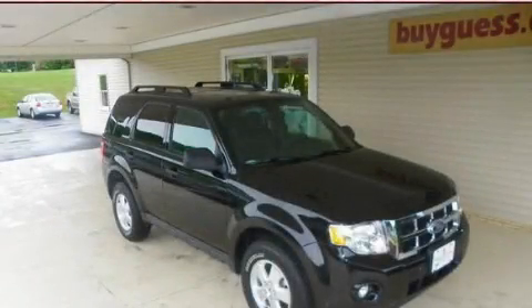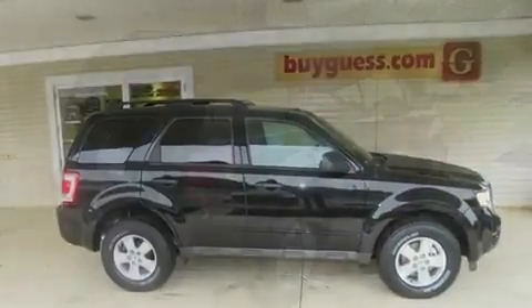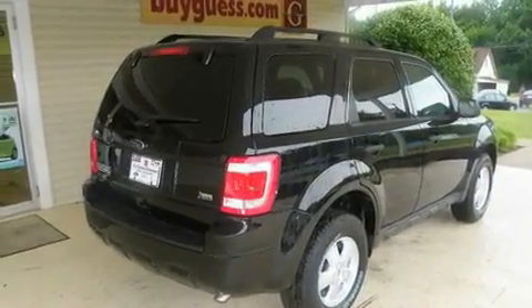This is a brand new 2011 Ford Escape, a great blend of utility, comfort, and style. It has a six-cylinder engine, an automatic transmission, and four-wheel drive.